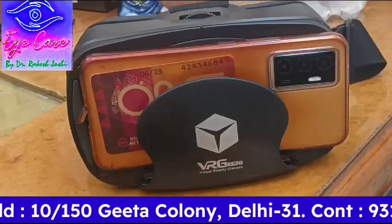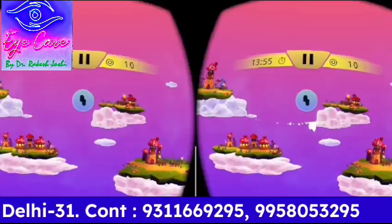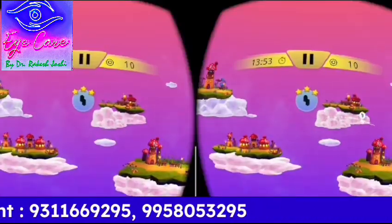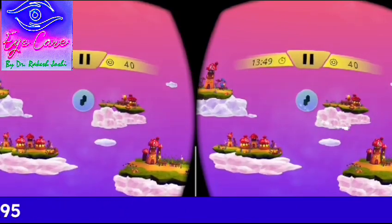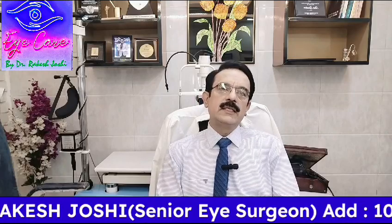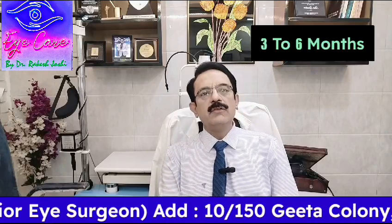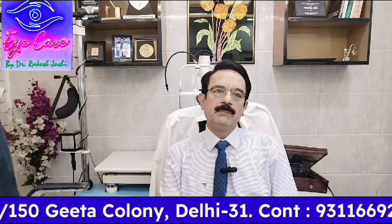They just have to insert their mobile phone into the VR glasses. There will be an app which will show the patient various exercises to be done. If a patient has had subnormal vision for say the last 50 years, but now they do these exercises for about three to six months, their vision will become normal if the reason is amblyopia.